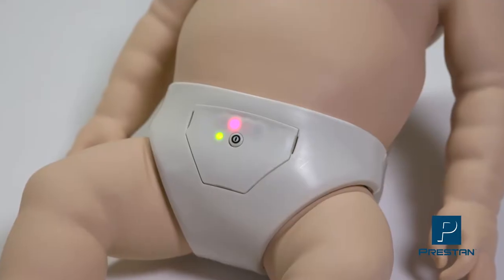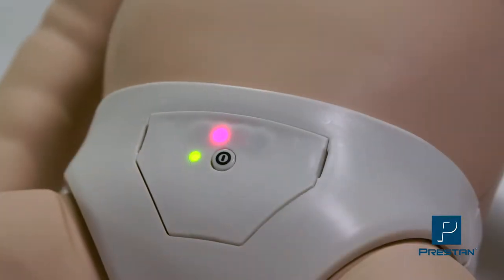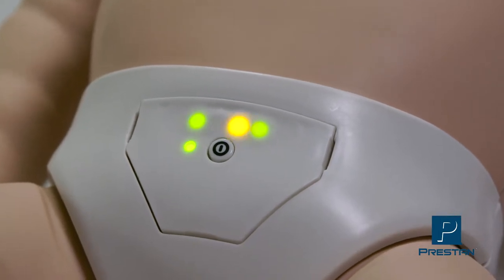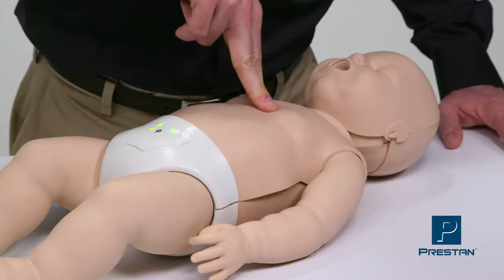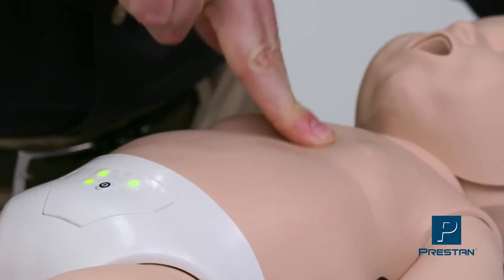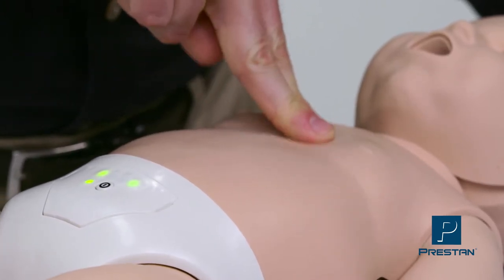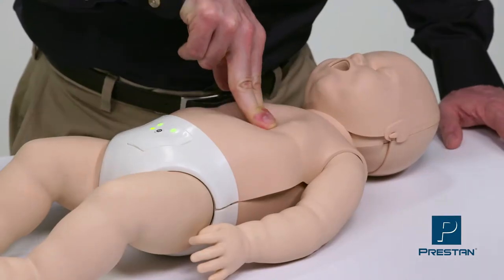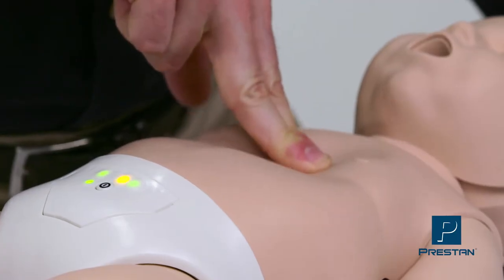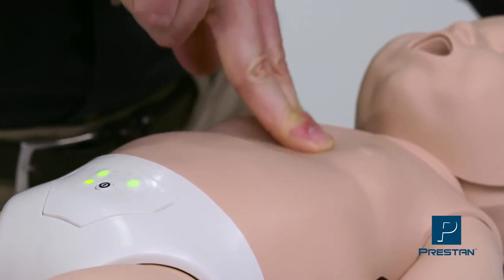The CPR rate monitor uses different combinations of red, yellow, and green lights to indicate compression rate. Two illuminated green lights reinforce the proper rate of 100 to 120 compressions per minute. The CPR rate monitor warns the student when compressing faster than 120 by displaying a flashing yellow light.